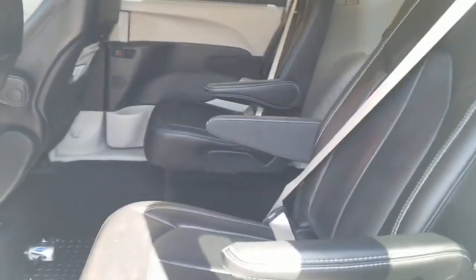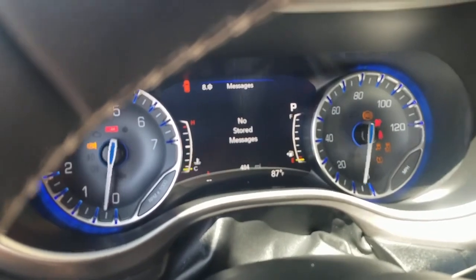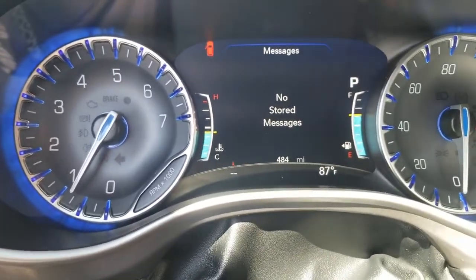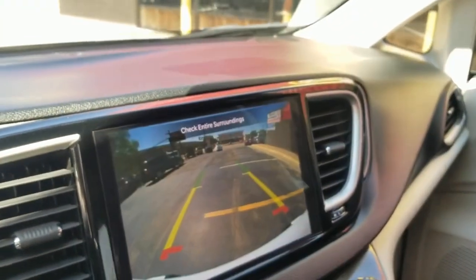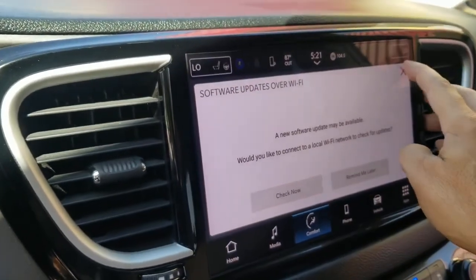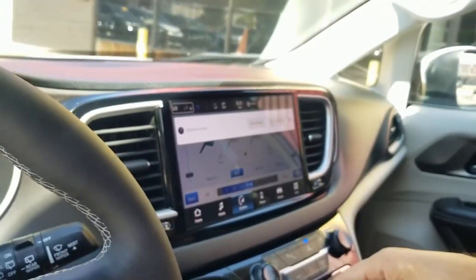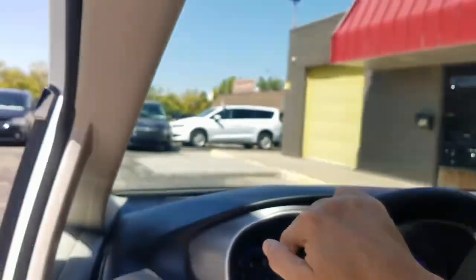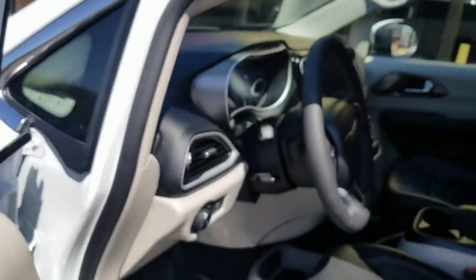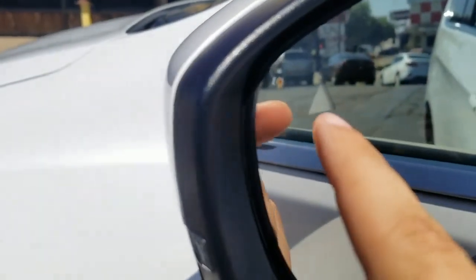This van also has push-button start — if the keys are in your pocket or purse, just put your foot on the brake and push the button. Only 484 miles on it, no check engine lights, no airbag warnings. There's a big screen with lots of great features, including a heated steering wheel, heated seats, cross-traffic alert, and many apps on the radio.